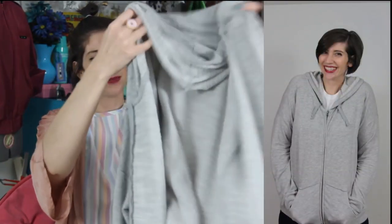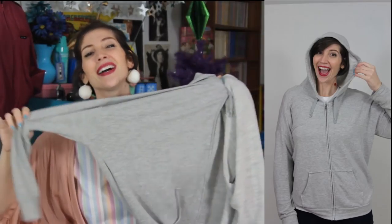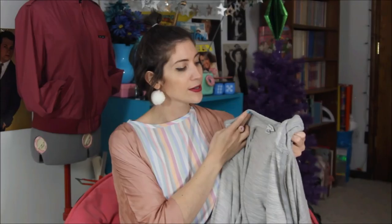Moving right along, I got something from my thrifting wish list: a gray zip-up hooded sweatshirt. Best of all, I got it for a dollar. It's by American Eagle, it's super soft, hasn't lost its shape, and I've pretty much worn it every single day since I got it. If you follow me on Snapchat, you've probably seen it in almost all my selfies this month.